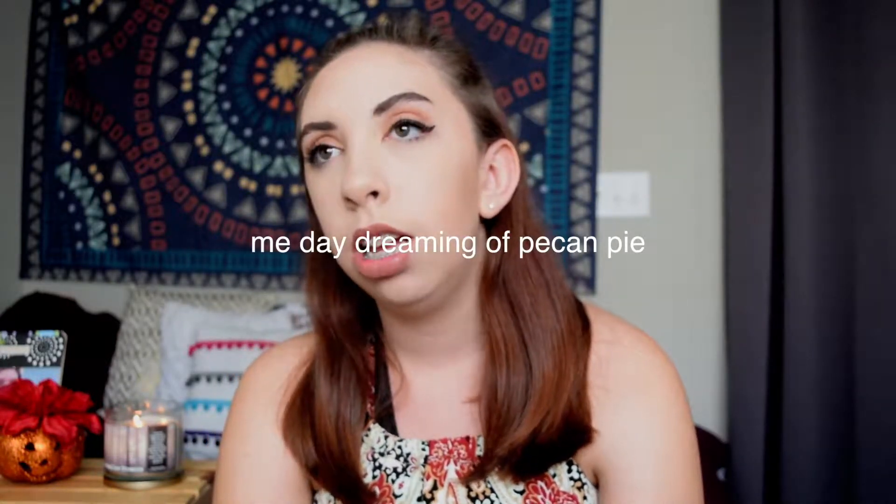Question number six is your favorite Thanksgiving food. I am in love with mashed potatoes — that's probably my favorite Thanksgiving food. I could sometimes eat a whole plate of just mashed potatoes. I love Thanksgiving in general though. I also love pecan pie — my mom makes it mostly for Thanksgiving and it's so good. But overall, mashed potatoes are my absolute favorite.